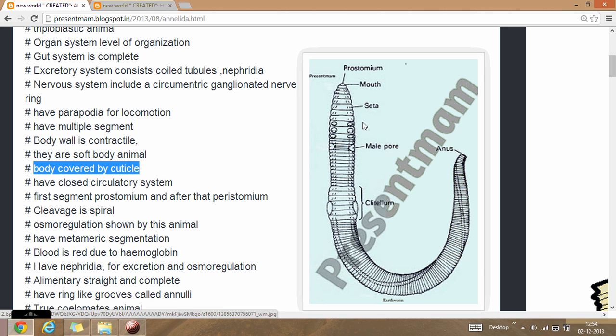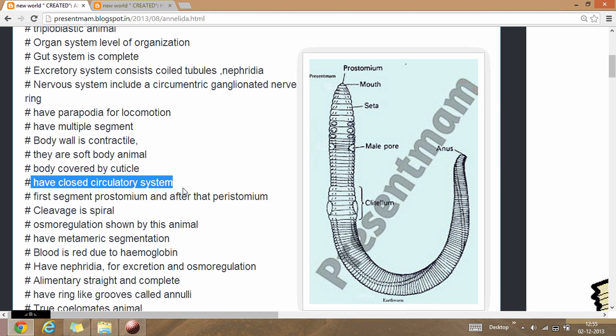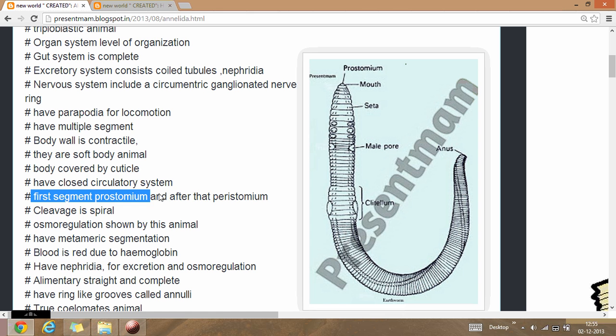As you can see here, the example of the earthworm — the body is divided into many segments. The main feature of the earthworm is that they are hermaphrodite in nature, having both male and female sex organs in a single animal. They have a closed circulatory system. The first segment of the earthworm is called the prostomium.